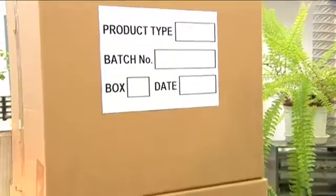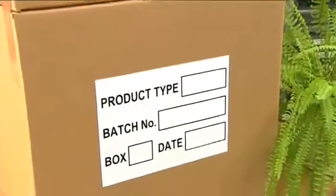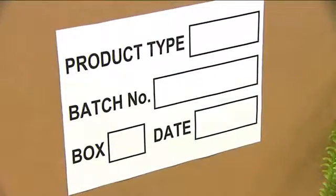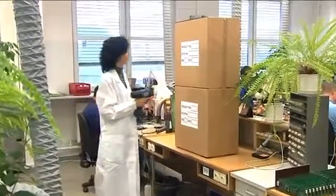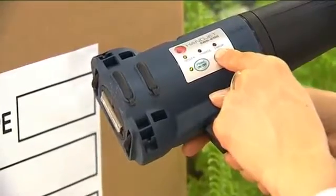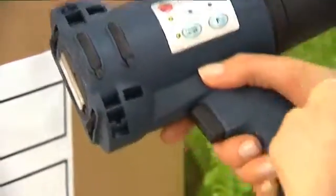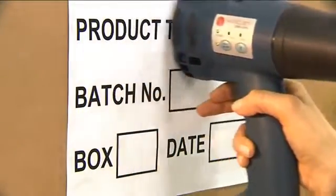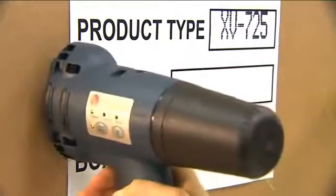Another feature of the Handjet printer is the ability to make precise prints. Here we have an example of marking where the role of the worker is to print characters in a space specified previously. After the printer has been programmed appropriately, precise printing is no longer a problem and the overprint will always be placed in the area specified.